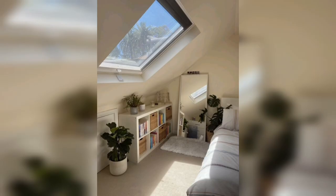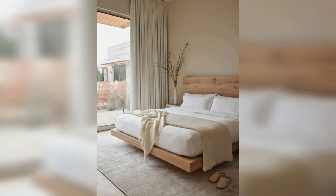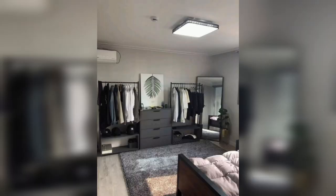A minimalist bedroom can help promote better sleep quality by creating a peaceful and calming environment. Neutral colors, natural materials, and simple decor can help create a soothing environment that promotes rest and relaxation. By reducing visual clutter in your bedroom, you can create a space that is conducive to restful sleep.